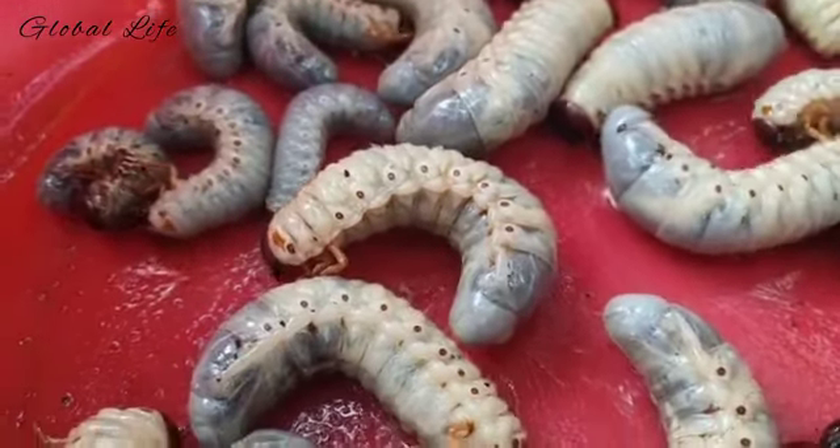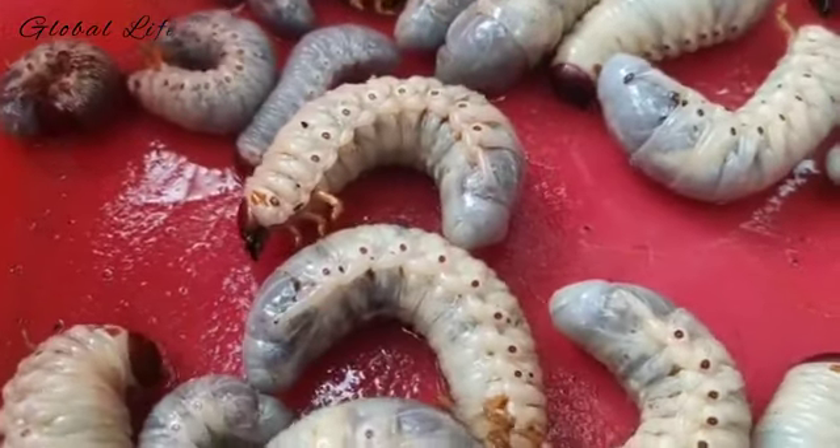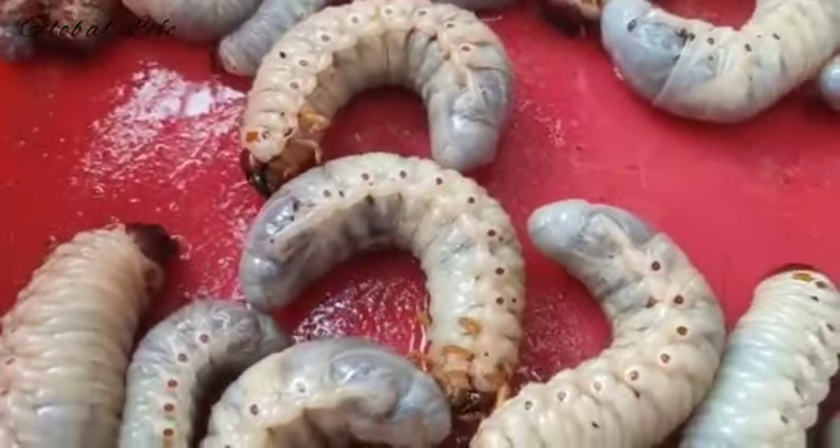White grub species all complete their life cycle in one year, with the exception of the June beetle, which has a three-year life cycle.